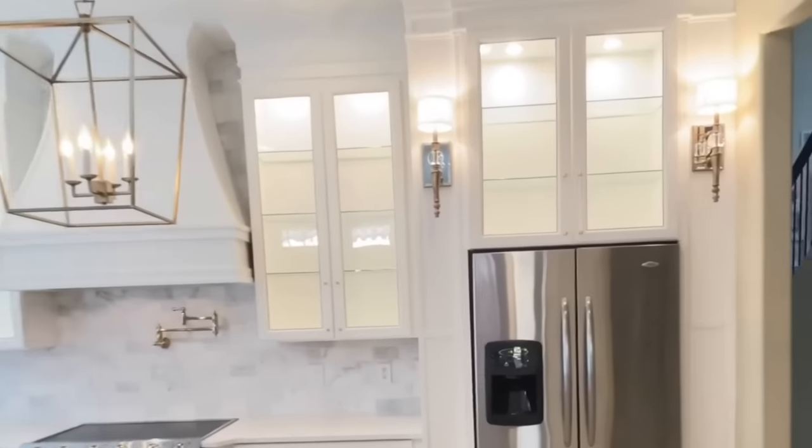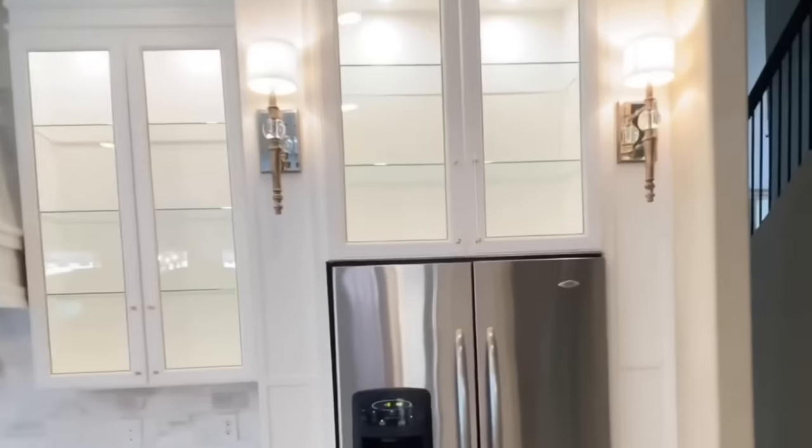Do you ever update a space, absolutely love it, and then look around and feel dissatisfied with everything else surrounding you? Well, that's what happened to me. After the kitchen makeover, I turned my eye and I saw this breakfast room — and it needed a transformation.